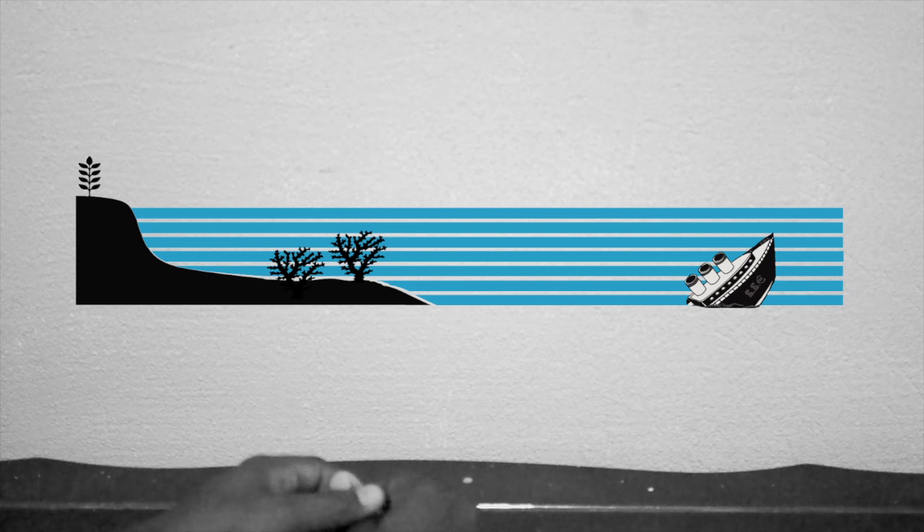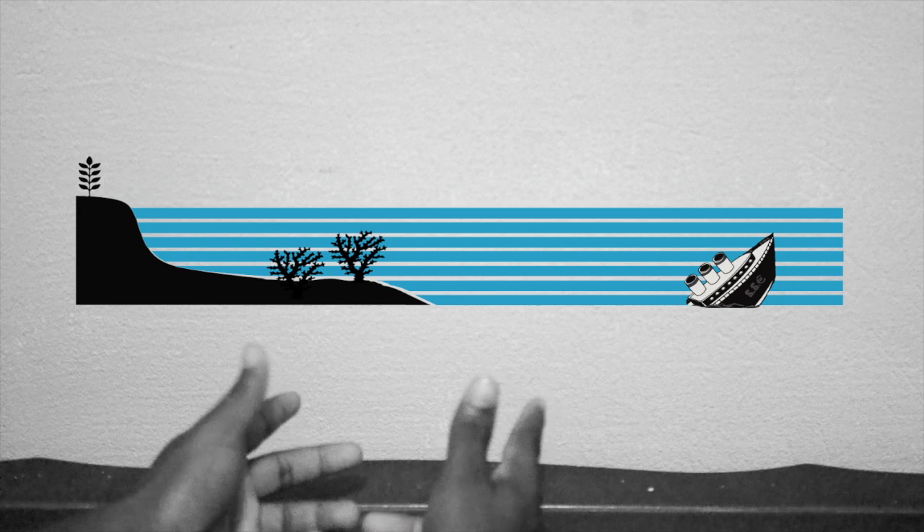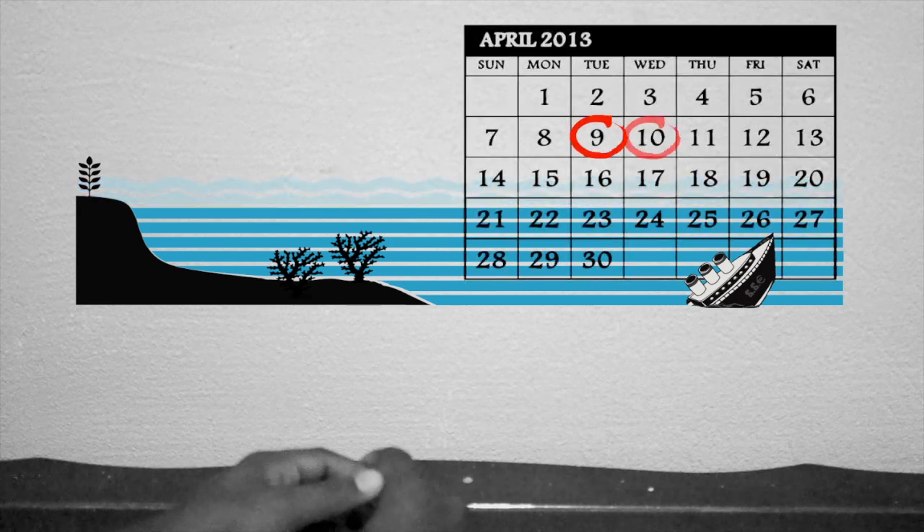Unlike places above the surface, the ocean doesn't forget about the storm very quickly. Strong currents and turbulence have been known to exist up to a week after the storm passes overhead.